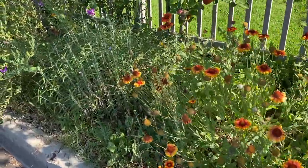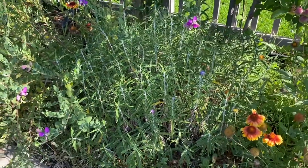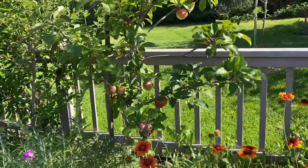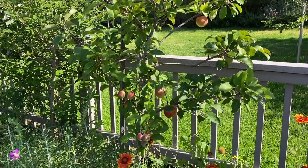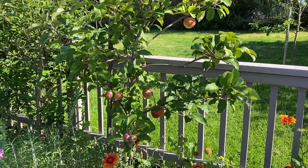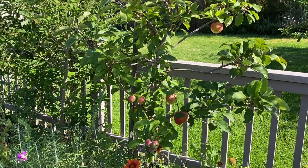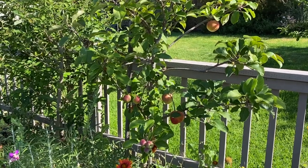Moving along, there's a Salvia leucantha — Mexican bush sage. This little apple tree right here is an Anna's apple, and a lot of people in San Diego or Southern California will be familiar with this, especially in the milder climates. It's an apple that needs very little chill. This one was developed at Kibbutz Ein Shemer in Israel in the 1950s — obviously in the Middle East they're looking for fruit that doesn't need a whole lot of chill.